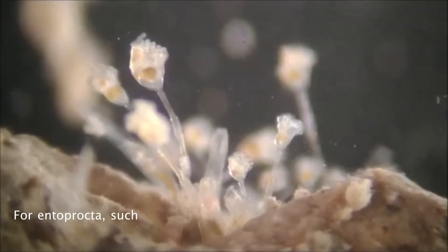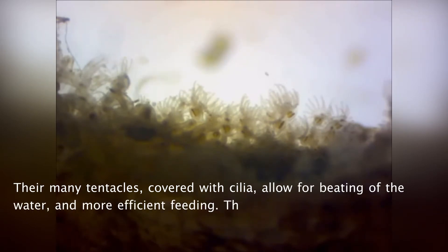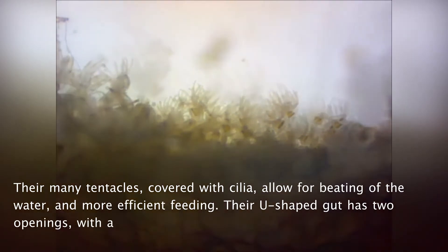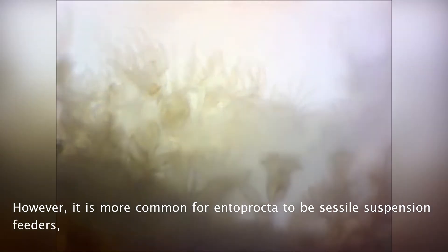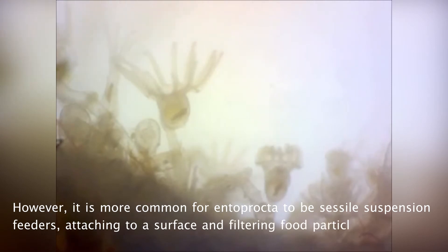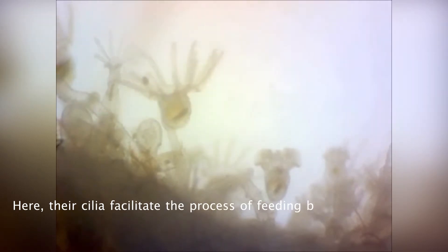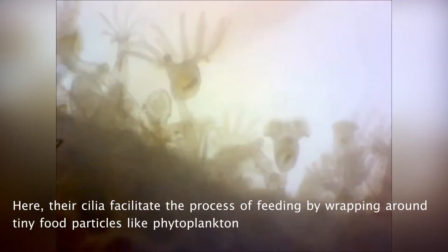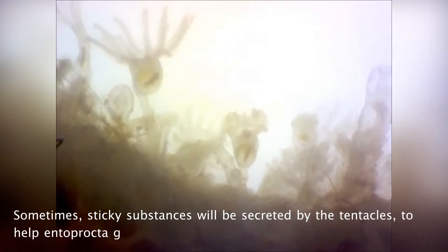For Entoprocta such as Solitaria, the main mode of movement is by swimming. Their many tentacles covered with cilia allow for beating of the water and more efficient feeding. Their U-shaped gut has two openings — mouth and anus — meaning they have a complete digestive system. However, it is more common for Entoprocta to be sessile suspension feeders, attaching to a surface and filtering food particles and microscopic organisms out of the water. The cilia facilitate feeding by wrapping around tiny food particles like phytoplankton and moving them toward their mouth. Sometimes, sticky substances secreted by the tentacles help Entoprocta grab onto their food.